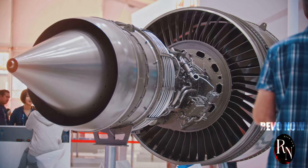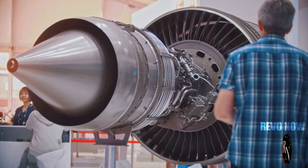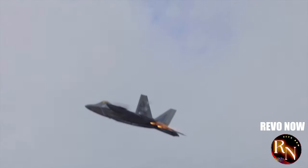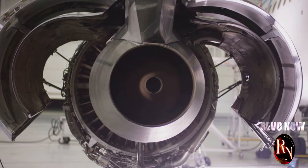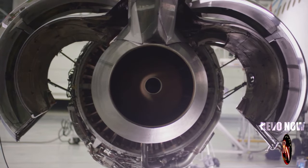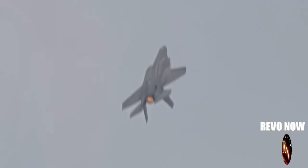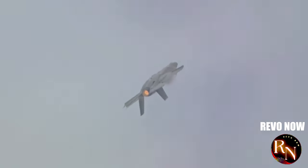The WS-10 engines are a marvel of modern engineering. They're powerful, reliable and have been designed specifically for the J-20. This isn't a case of off-the-shelf parts slapped onto a jet — this is bespoke engineering at its finest. These engines are like the finely tuned engine of a Formula One car, designed to deliver maximum power and performance, pushing the J-20 to its limits.